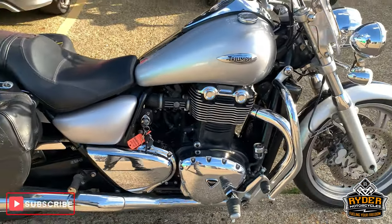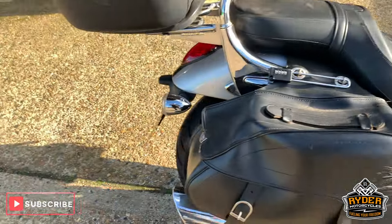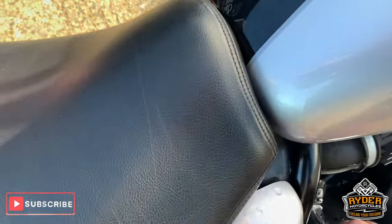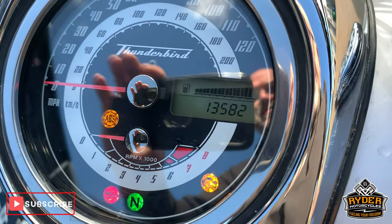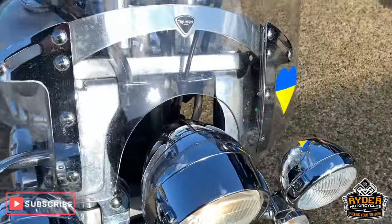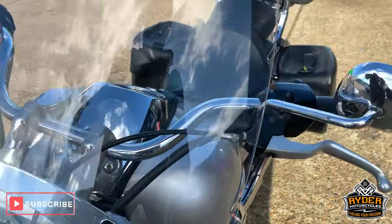Just in our showroom today is this rather nice Triumph Thunderbird. This is an 11 plate — if I'll just bring up the mileage for you — 13,582 miles. This has literally just come in, so this is a brief video just showing you around the bike. It's a nice clear screen.